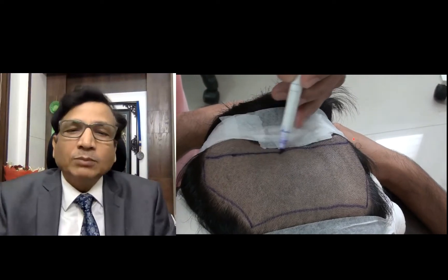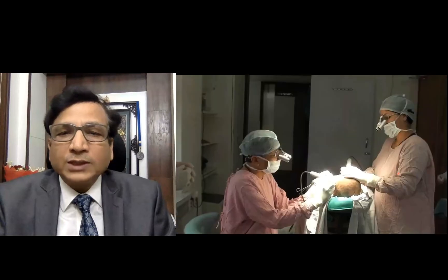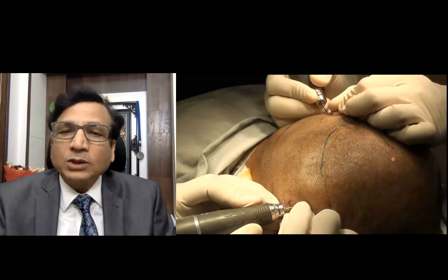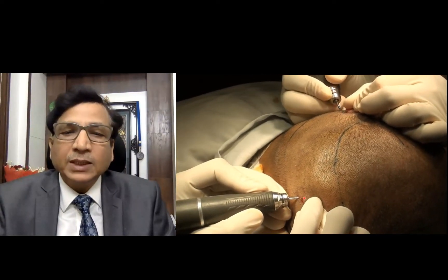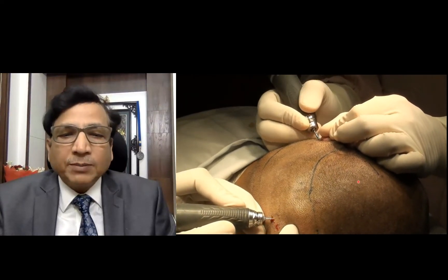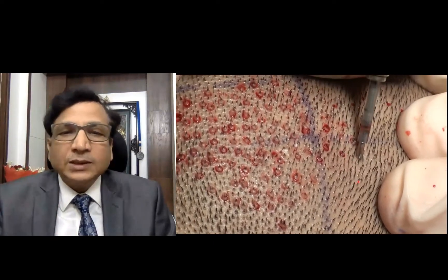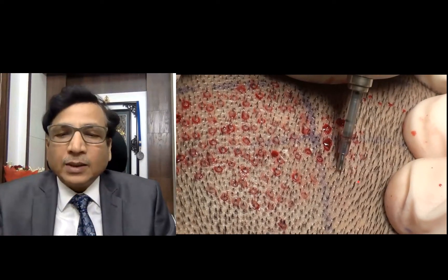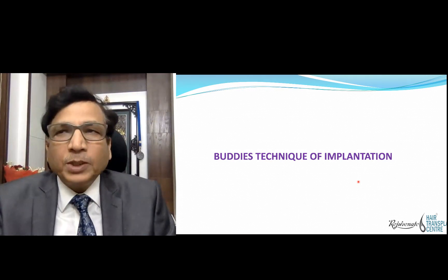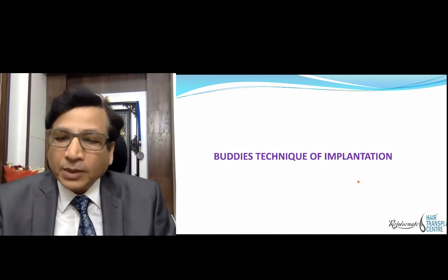This video shows the donor area where we are doing FUE extraction. Myself, Dr. Nilgar, and my wife Dr. Seema Garg are both doing extraction simultaneously in the same donor area without disturbing each other. Our chair allows two persons to extract easily. If I am extracting on one end, Dr. Seema is doing it on the other end. This reduces extraction time by 50%.